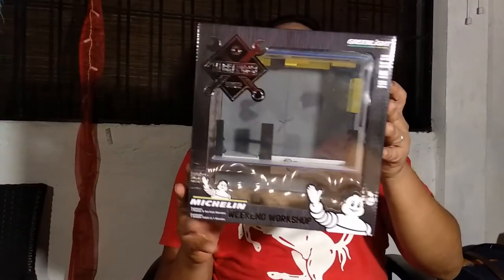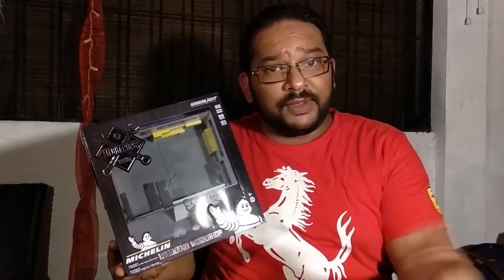Today, our good friend Mr. Poshan from Collectie has given us one of these to review. This is a Green Light diorama — as you can see, this is a Michelin branded one. We're going to take a look at this as well as take some photos with some Green Light vehicles. We've got the new A-Team van, something that Collectie has a lot of. If you're an A-Team fan, we totally suggest you get the A-Team van. Next up: the unboxing of the Green Light Collectibles Weekend Garage!